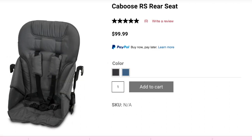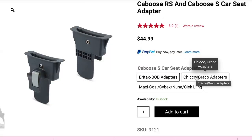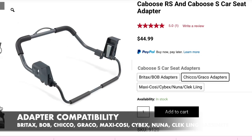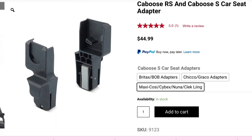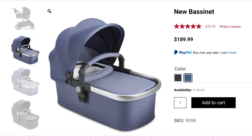Parents can purchase a rear seat for $99.99 if the second child is not old enough for the stand-on platform. An adapter is also available for purchase for parents who will be using a car seat. The adapter is compatible with Britax, B.O.B, Keko, Greco, Maxicosi, Cybex, Nuna, and Kekkling bassinet, and is currently priced at $44.99. A bassinet is also available to purchase at $189.99 and the adapter is $29.99 currently.